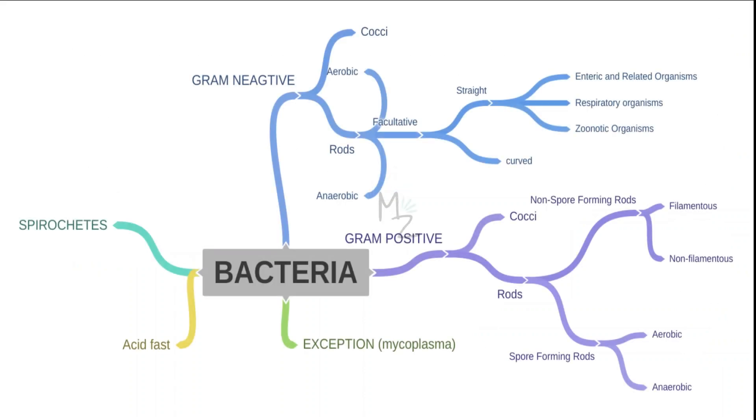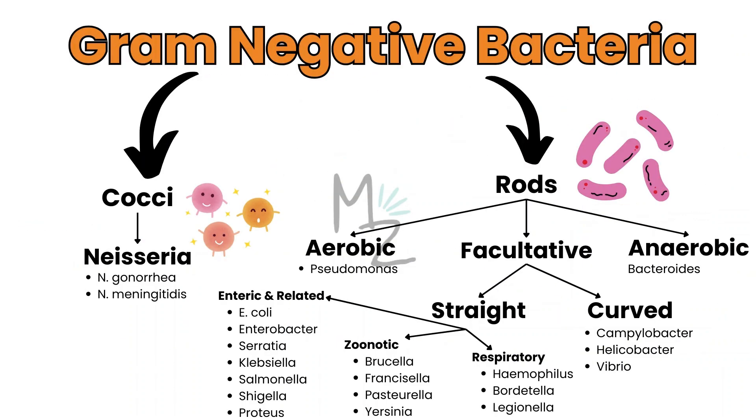Before talking about Proteus in detail, we should know about bacterial classification. Bacteria are further classified into spirochetes, acid-fast, and there is an exception which is Mycoplasma. Bacteria are also classified based on gram staining into gram positive and gram negative. Gram-negative bacteria are further subdivided into cocci like Neisseria gonorrhoeae and Neisseria meningitidis, and also into rods. Rods are further subdivided into aerobic like Pseudomonas, anaerobic like Bacteroides, and facultative. Facultative are further subdivided into curved like Campylobacter, Helicobacter, and Vibrio, and also into straight. Straight ones include enteric and related organisms such as E. coli, Enterobacter, Serratia, Klebsiella, Salmonella, Shigella, and Proteus — the topic of today's video.